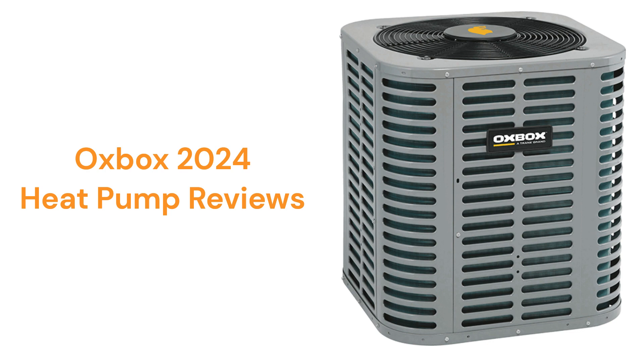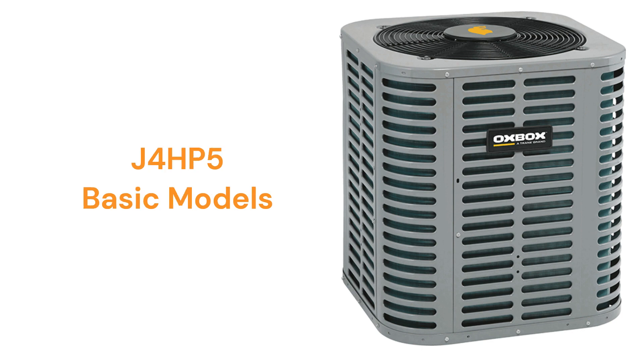They feature durable scroll compressors, but the warranty is not as good as many of the other brands. They use a slotted metal jacket to protect the condenser coil from damage, which is cheaper to make but not as good at protecting from lawnmower debris or hail as louvered panel construction.